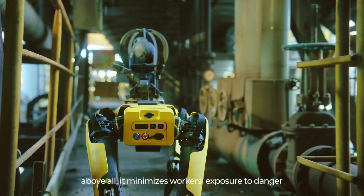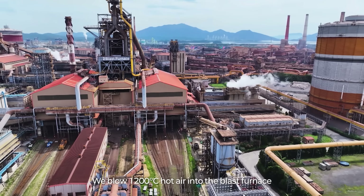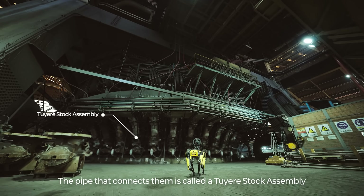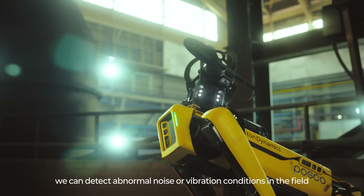Integrated with Boston Dynamics' Orbit platform, this deployment has doubled POSCO's inspection frequency, enhanced safety, and minimized the risk of costly equipment failures, proving how robotics can revolutionize heavy industry.